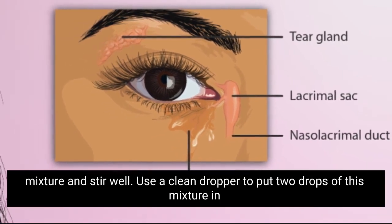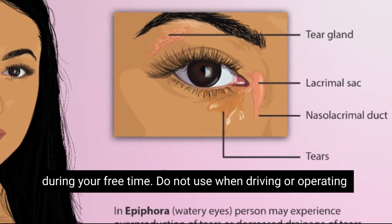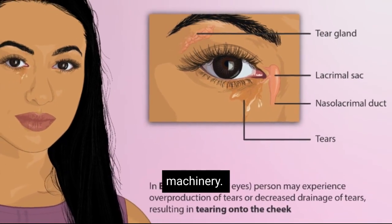Use a clean dropper to put two drops of this mixture in each eye a few times a day. Only use this remedy when you are at home and during your free time. Do not use when driving or operating machinery.